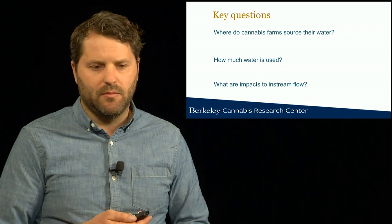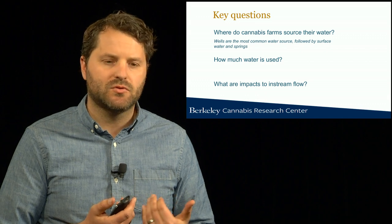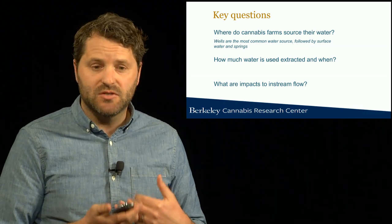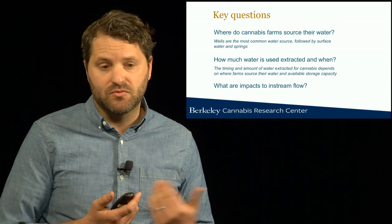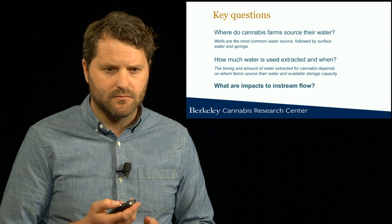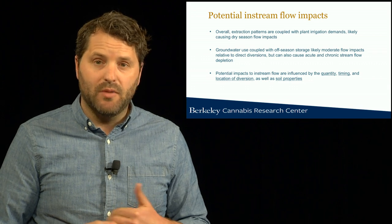Let's review our key questions and conclusions. First question — where do cannabis farms source their water? Our key takeaway is that wells are the most common water source in this region, followed by surface water and springs. How much water is used is really the wrong question to ask; what we should be asking is how much water is extracted and when. We find that the timing and amount of water extracted for cannabis really depends on the water source relied upon and available storage capacity. And what does this all mean for impacts to in-stream flows?